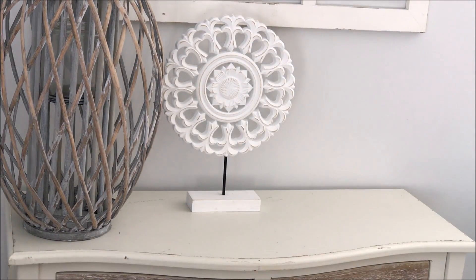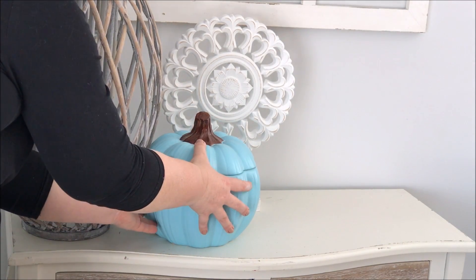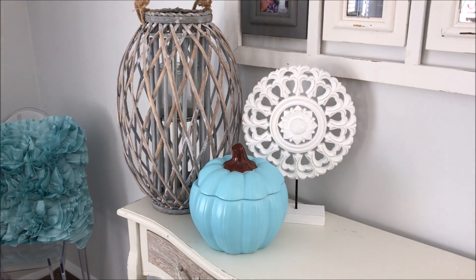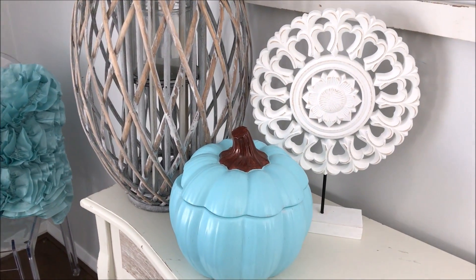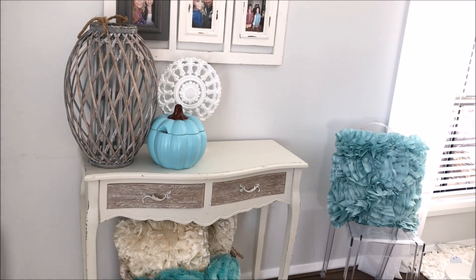An instant symbol of fall in your home is the beautiful decoration of pumpkins. Adding this beautiful turquoise pumpkin in my home is such a statement piece and I'm constantly asked where I got it. It was actually just a thrift store find that was orange and I painted it turquoise.